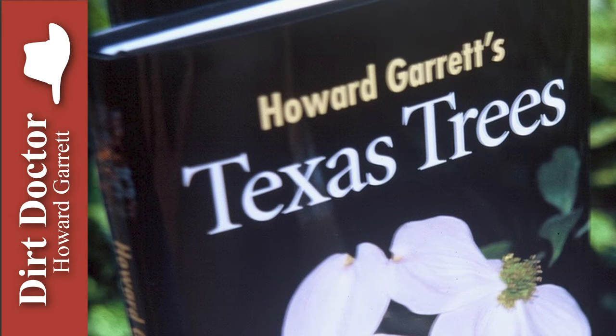Howard Garrett, the Dirt Doctor, here with some advice on healthy living. People are always interested in why fall color is the way it is. Well, chlorophyll, which is green, is present in large quantities during the growing season. Chlorophyll within the cells is responsible for the photosynthesis of sunlight, changing it into oxygen and sugars.